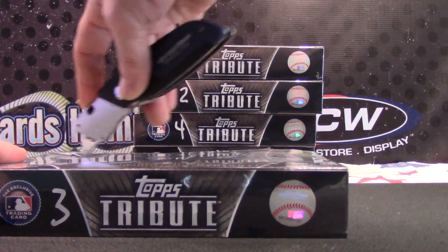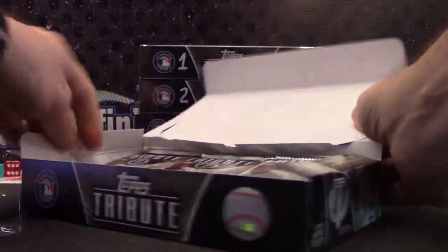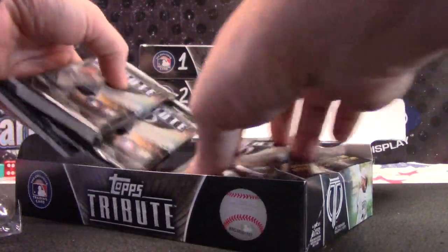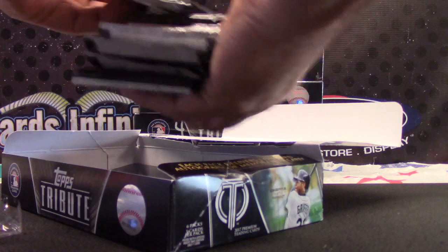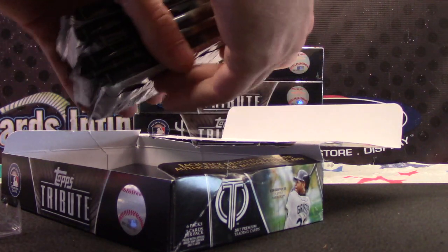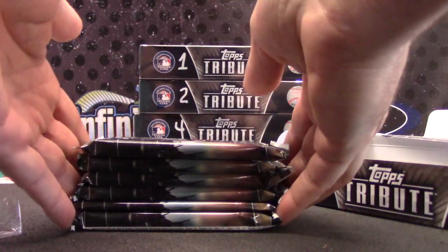In this break, I said I would mix them up. Because yesterday, not all the boxes, but some were all relics on top, autographs on bottom. So I figured I would just mix them up some. It really doesn't matter to be honest with you, it's all random. But there you go. One on top, six on bottom.